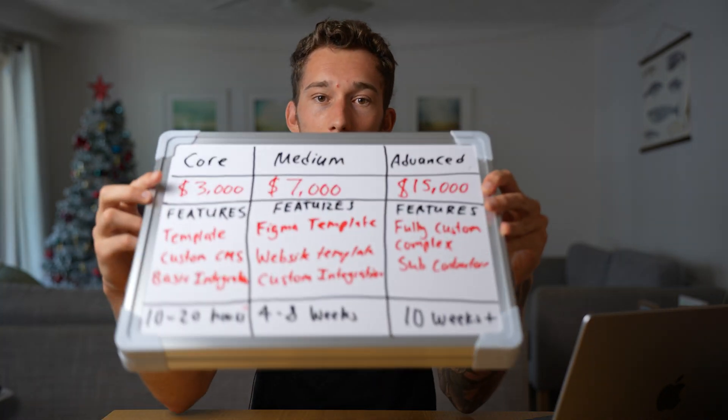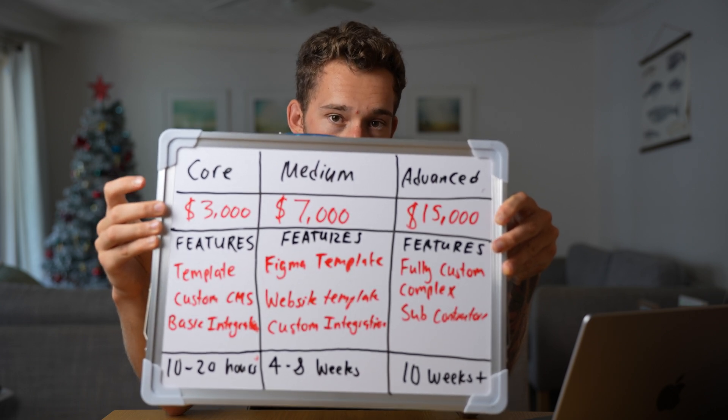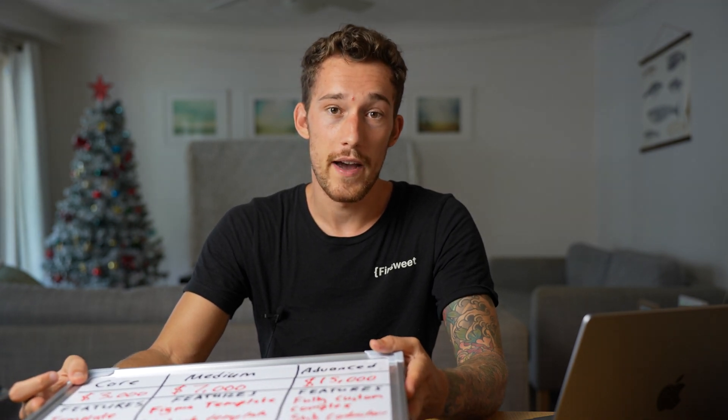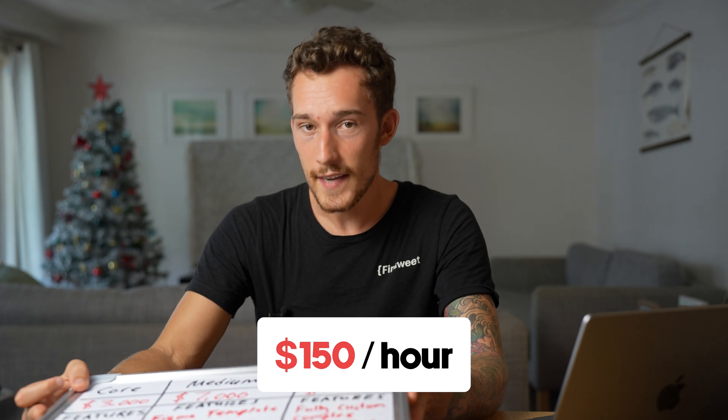I'd charge around $3,000 for this project. If I spend 20 hours on it, my average hourly rate is going to be about $150 an hour, which is a fantastic rate for a web designer. The shorter the time you spend, the more profit you make per hour. $3,000 is a small fee for a website, but you're using the template to make it profitable. I've made some of the most money per hour in my entire life just customizing a template — the client's happy because they've got a great website for a budget price, and you're happy because you've been paid very well for your time.